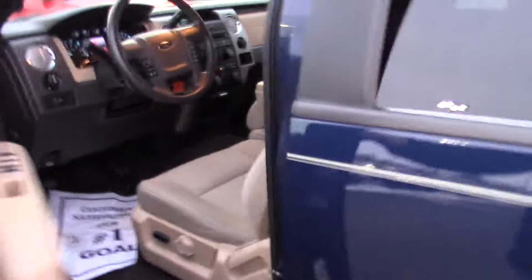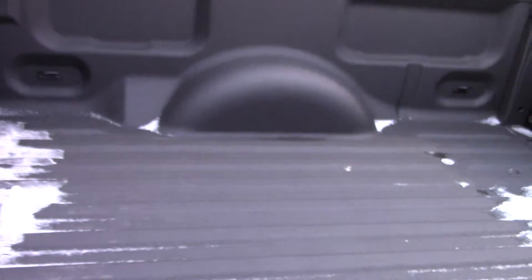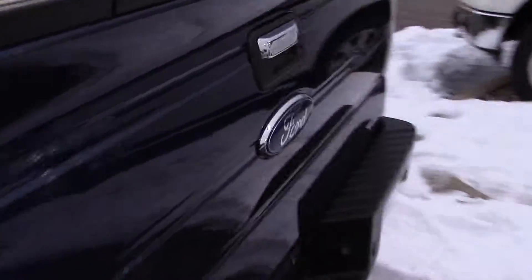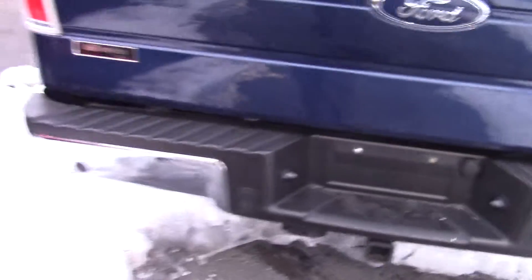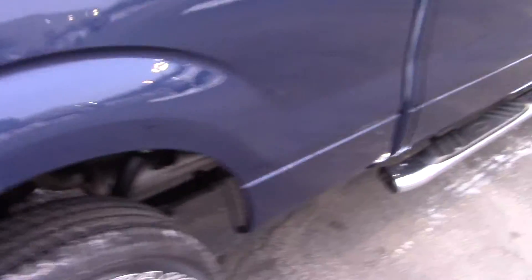It has power pedals, power mirrors, and a big back seat. This one does have a spray-in liner and a tailgate step on it. It also has backup sensors, and it's a flex fuel vehicle so you can put flex fuel in it. It is the 4x4 — good-looking truck.